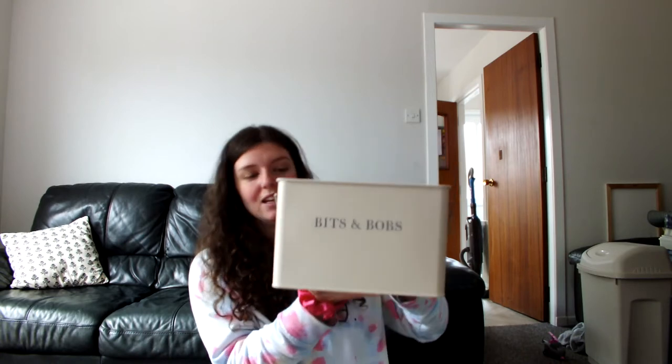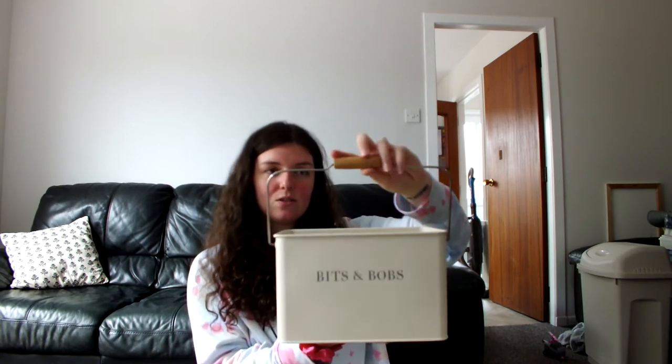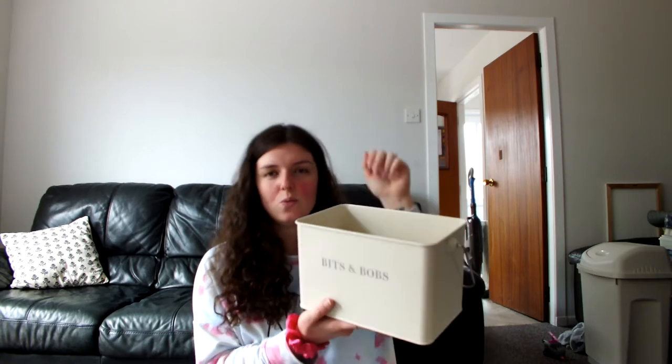I spotted something in Dunelm which matched the theme of those bits from The Range. It's a bits-and-bobs tin with a little handle with a wooden bit. It's great for the kitchen where we've got letters, keys and change. I'll keep it in a cupboard because I like to have my kitchen surfaces quite bare rather than loads of stuff on them.